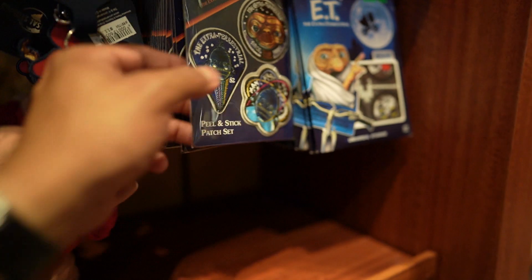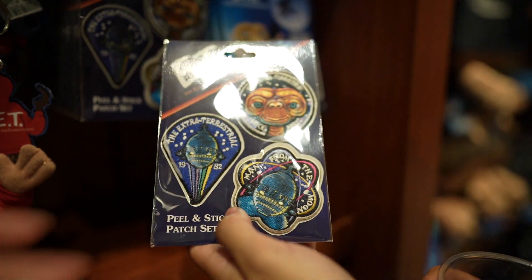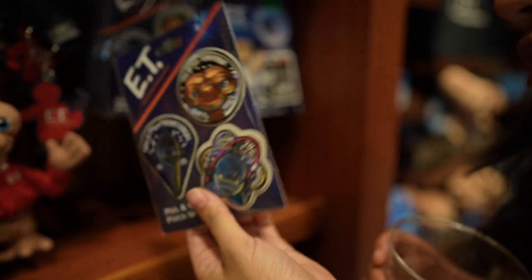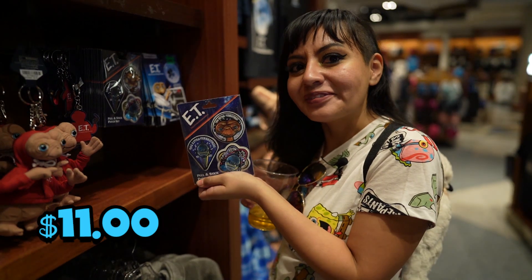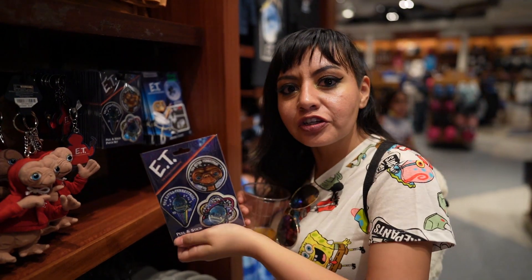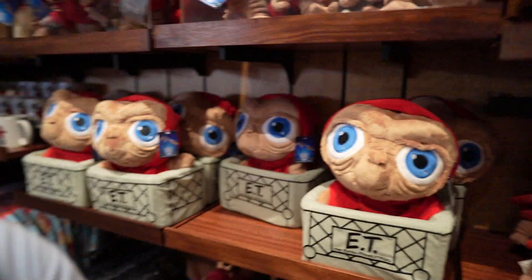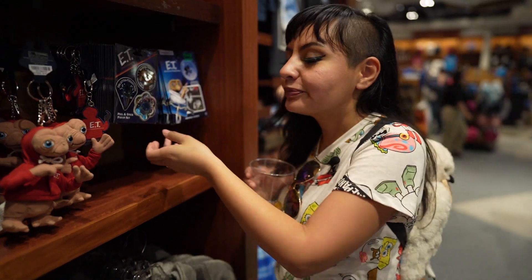And the peel-and-stick stickers — if you just want to make your own merch, why not? These really nice patches — I love that you get three in a pack with variety, priced at only $11. That way you can make your own little custom merch — on your backpack, a t-shirt, a jacket. And these are actually removable as well. We're all about custom pieces.